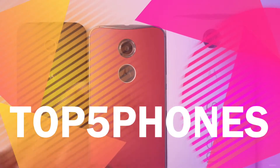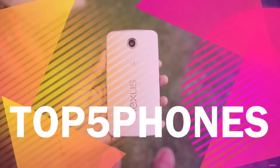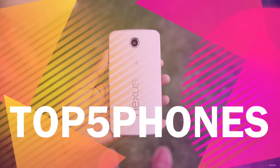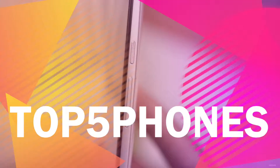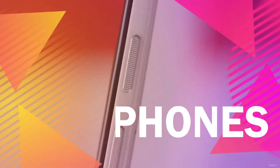Hello everybody, my name is Parsh and today we will be counting down the top five smartphones to buy in mid 2015. This list is based on a lot of criteria, but the major ones are performance, the display, form factor, and camera quality. Without further ado, let's get right into it.